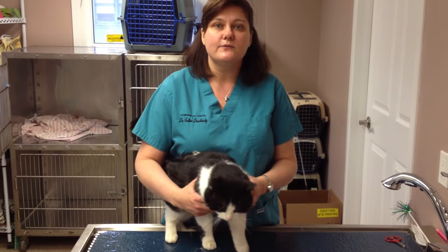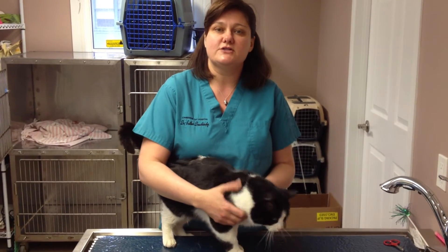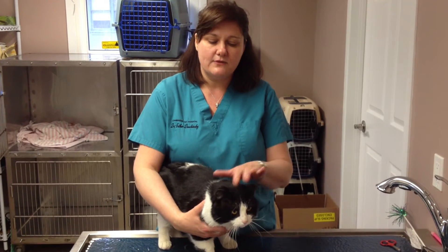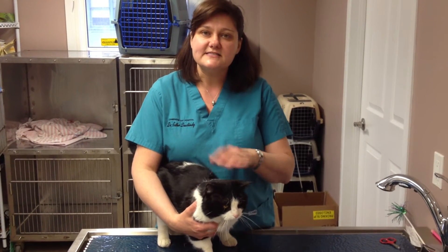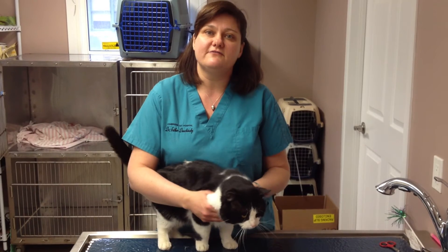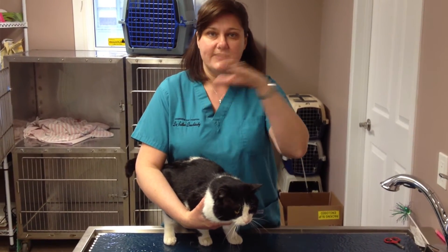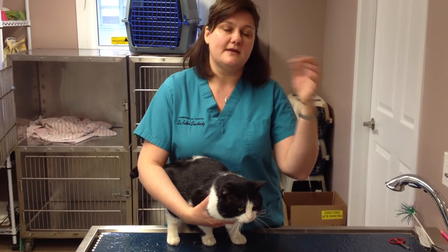We can take a sample of blood and test it for those viruses and make sure that a cat is negative. It's really important to do that because otherwise the infected cat can become a source of infection for other cats in the home, or if they're going outdoors, for other cats in the neighborhood.